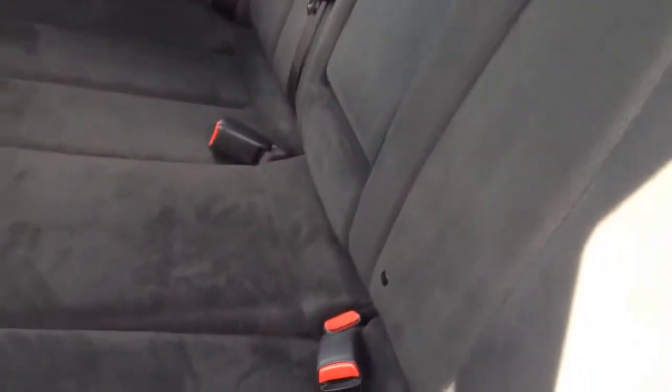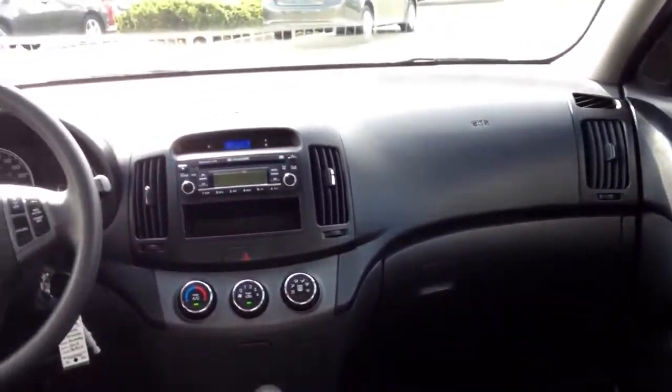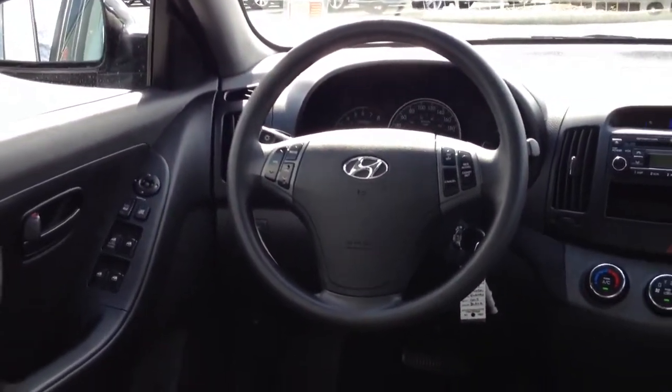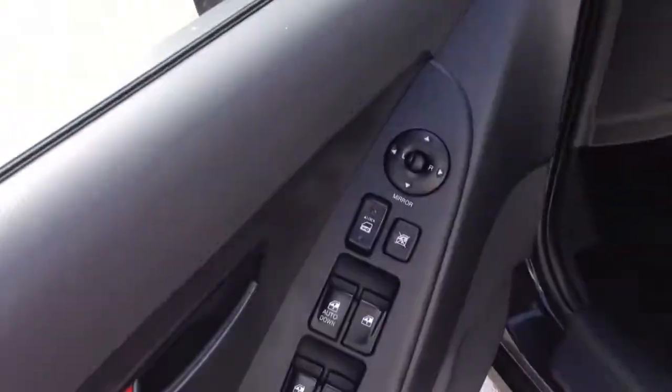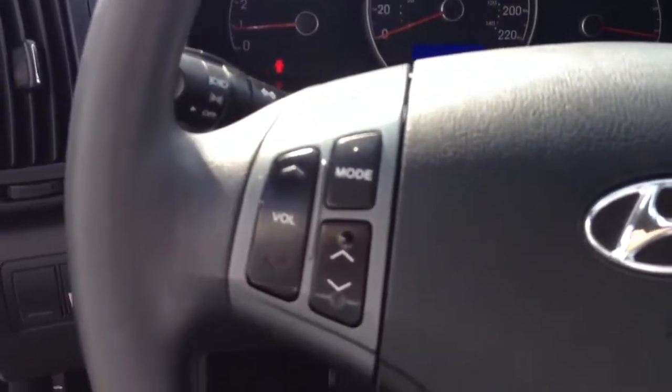Moving to the back, the inside is in really good shape — I can't find any tears or stains on the back seat. This car is really well equipped. It comes with power windows, power locks, and power mirrors. It has a height-adjustable seat, which will allow you to raise the seat up and down. It also comes with steering wheel audio controls for your stereo and cruise control.